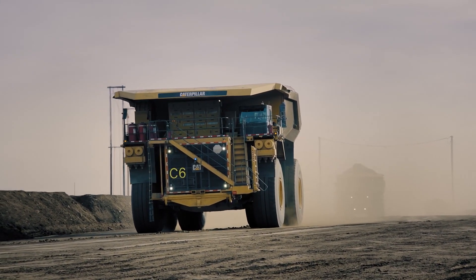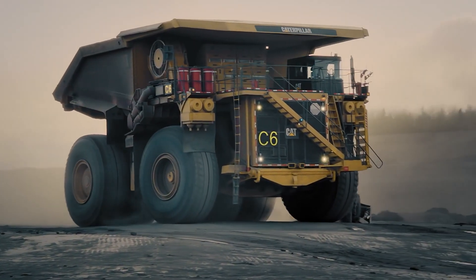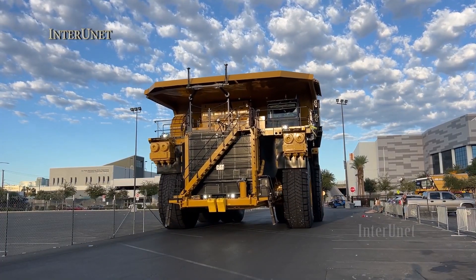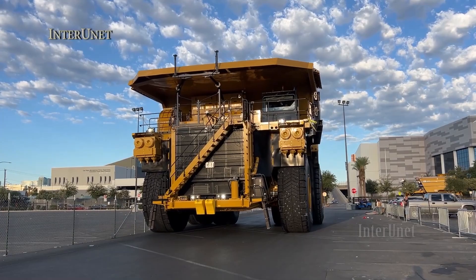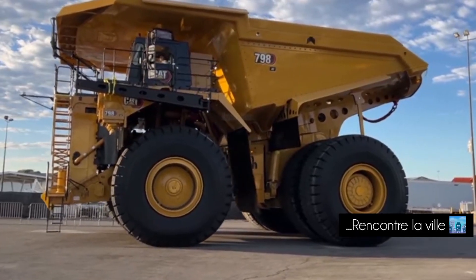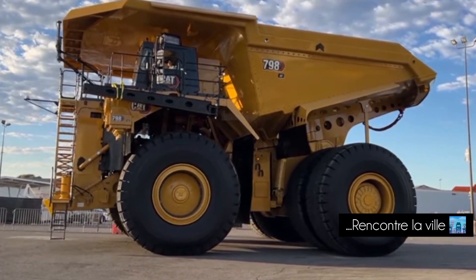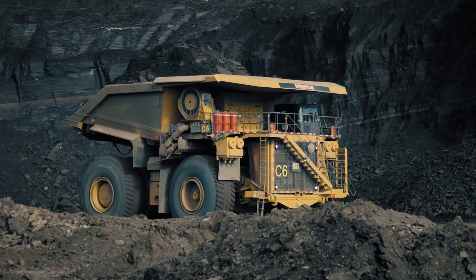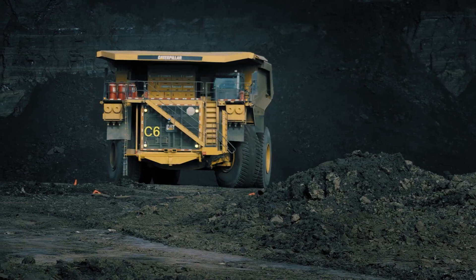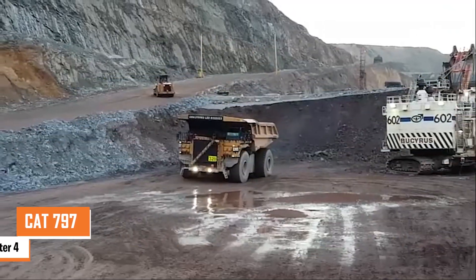It uses an AC electric drive system with high-torque wheel motors for smooth power delivery and efficiency. Despite its massive size — over 51 feet long and 22 feet tall — it's engineered for stability and maneuverability. Safety is a priority, with a high-capacity wet-disc braking system and a powerful retarding system to control speeds on steep grades. With a fuel tank holding 1,300 gallons, it's built to work long hours without stopping.